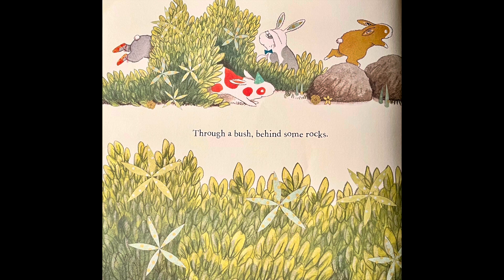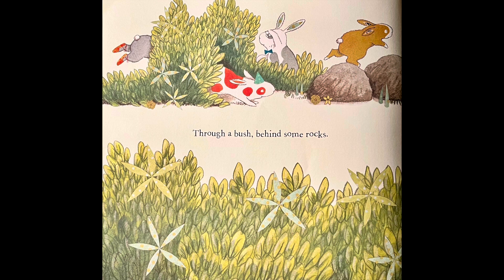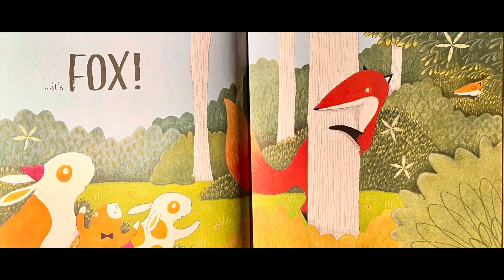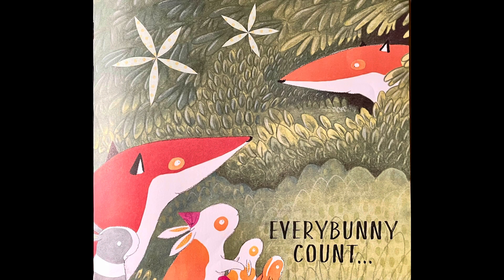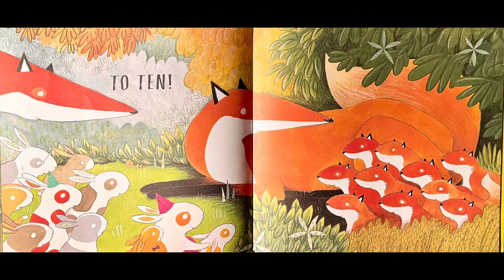Through a bush, behind some rocks. Every Bunny look — and there's one with a party hat. It's Fox! Do you see him? And it looks like there's another one hiding over there. Now take a peek inside the den. Every Bunny Counts — are you ready to count? We're going to count to ten. Because there's a daddy fox and a mommy fox. Let's see if there's ten babies. One, two, three, four, five, six, seven, eight, nine, ten — ten baby foxes!